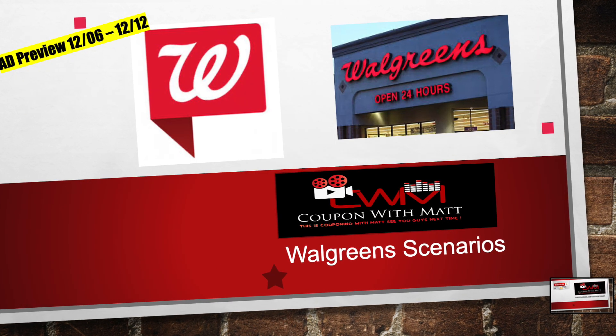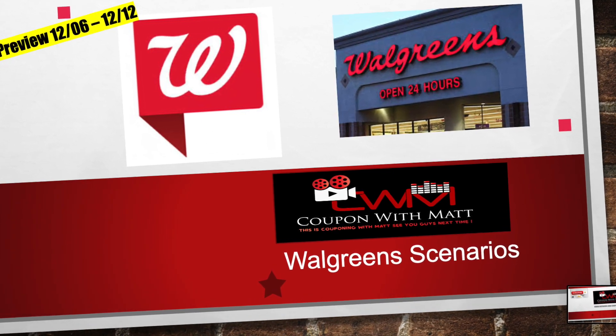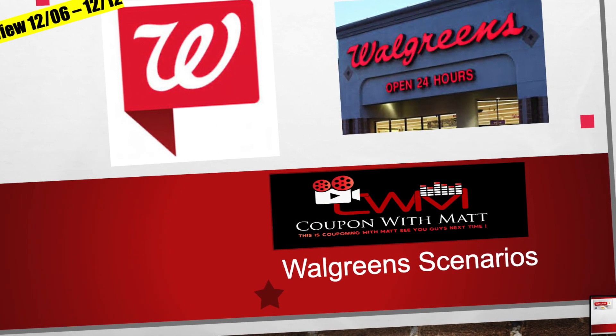Alright guys, in today's video we're going to be heading over to Walgreens and checking out the ad preview for the week of 12-6 through 12-12. Guys, we've got some great deals this week over at Walgreens. We've got 4 for 8 and everything else, so stay tuned.